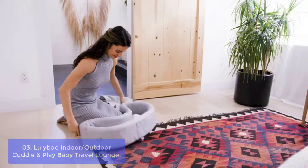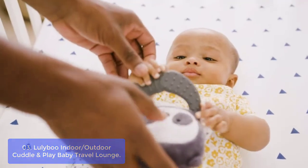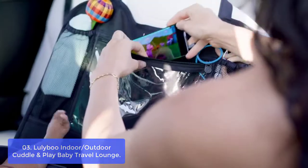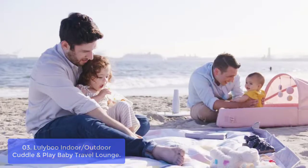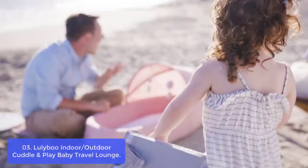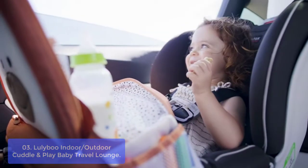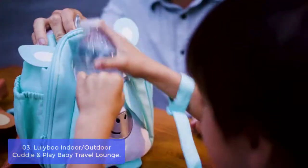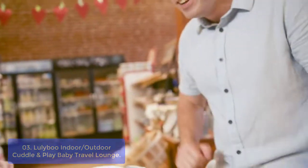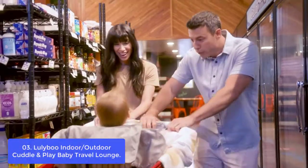List number 3: Lulaboo Indoor/Outdoor Cuddle and Play Baby Travel Lounge. At Lulaboo, we understand that life is busy and on the go. That's why we designed our Cuddle and Play Baby Travel Lounge — an easy system for parents to fold and use anywhere during travel or at home, with a convenient outer storage pocket for baby essentials. Lulaboo Lounge was created and founded by a mother of four who discovered the need for a functional, portable baby nest. This unique, award-winning and patented design is made to meet parents' needs for a comfortable, cozy, and safe spot for their child to lounge.